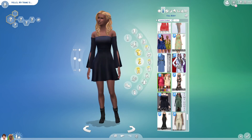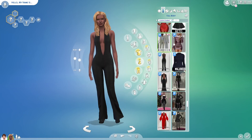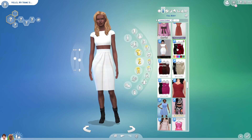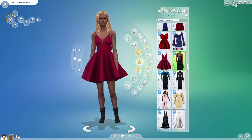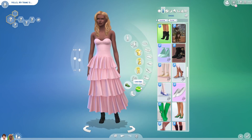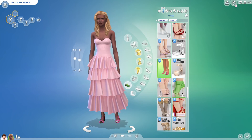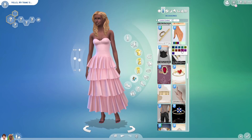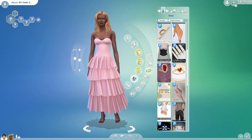The second dress I picked is like a pink ruffle dress that's strapless. Strapless dresses are really in, so I wanted to include one of those. It's your standard pastel pink that is perfect for spring. Even though it's not trending as much this year, a pastel pink or yellow for springtime is just always going to be something that is in just for spring.